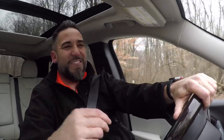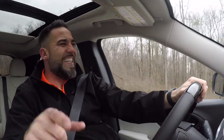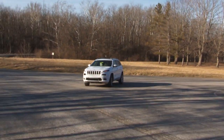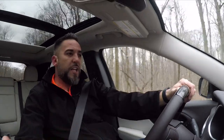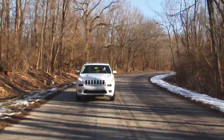They call it the infotainment center — information and entertainment combined. I like what they did there. The technology in here is not only to inform you and to entertain you, but there's also some precautionary stuff in this system to keep you safe.